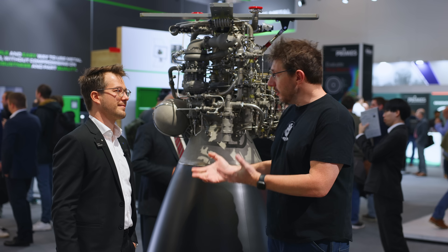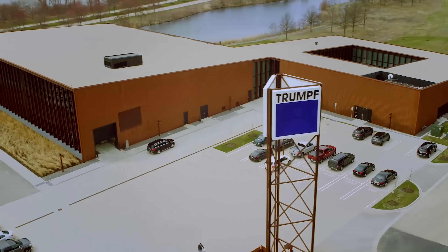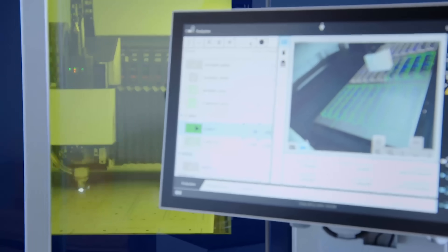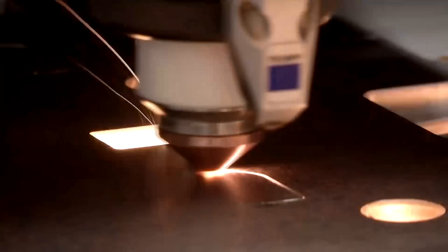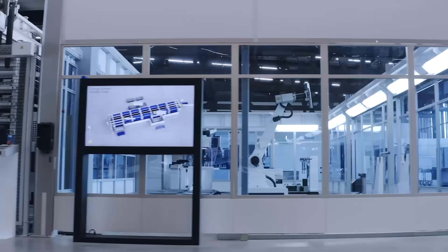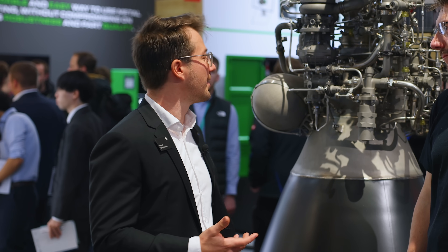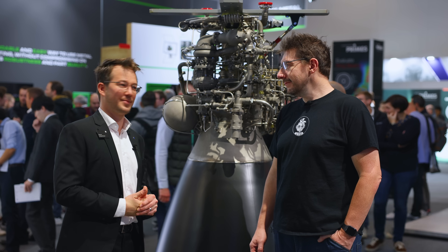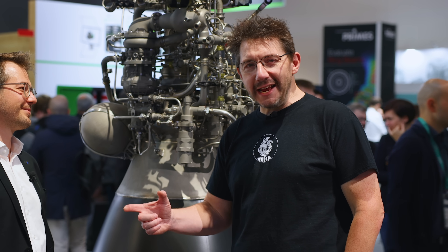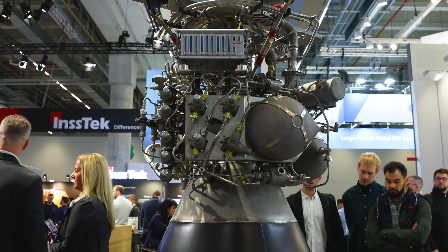This is the first time that Trumpf has been a part of the show. For those that may not know, Trumpf is one of the biggest laser manufacturers. We have been producing lasers for many decades and we put them in all kinds of industrial machines — from welding, and especially we also have our own additive manufacturing division doing DED and powder bed fusion, which you can see on the booth today.